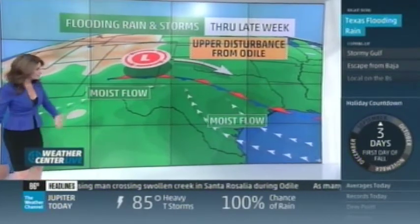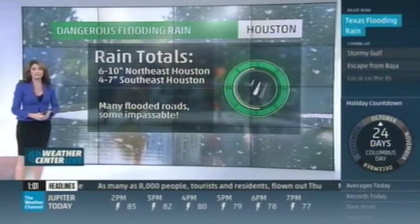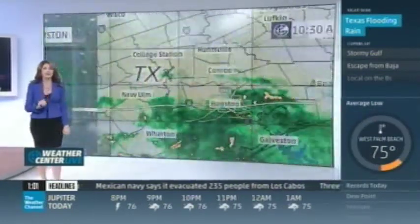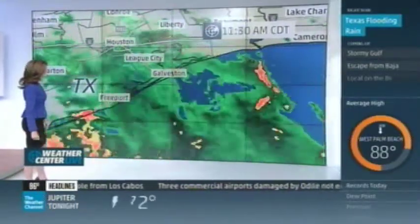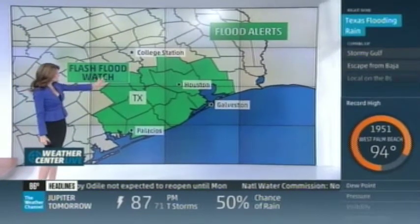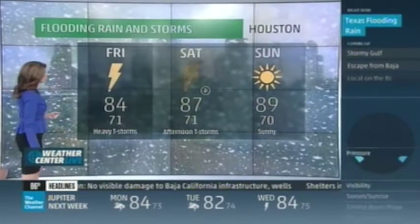The problem is we're getting it from two sides: Gulf moisture flowing in, and the upper disturbance from Odile, the remnants of that storm, tracking across and bringing more rain. We're almost at a foot of rain — six to ten inches in northeast Houston in the last two days, four to seven in southeast Houston. The roads have been a mess. Some heavier showers have started to move offshore, but we're still under a flash flood watch in Houston down to Galveston and Palacios. With saturated ground, we get in trouble quickly.